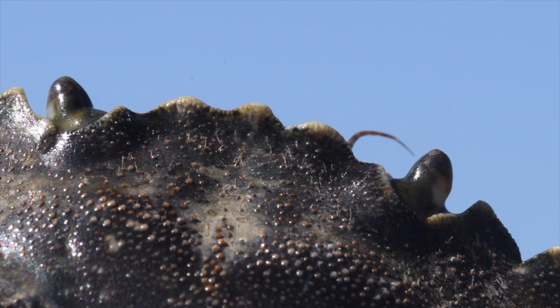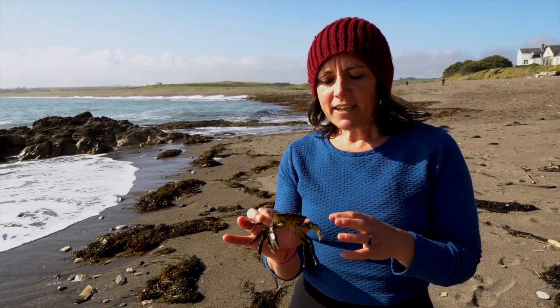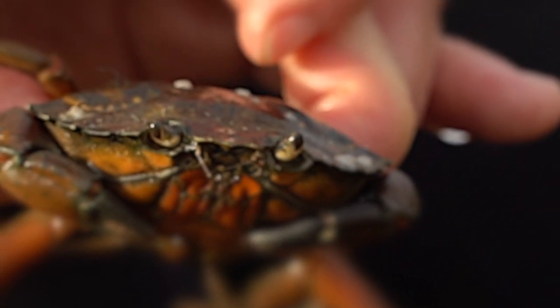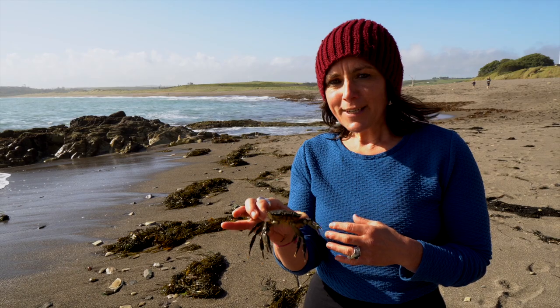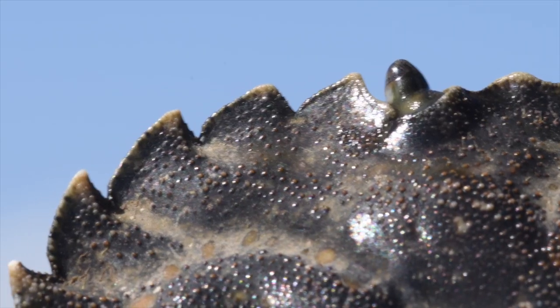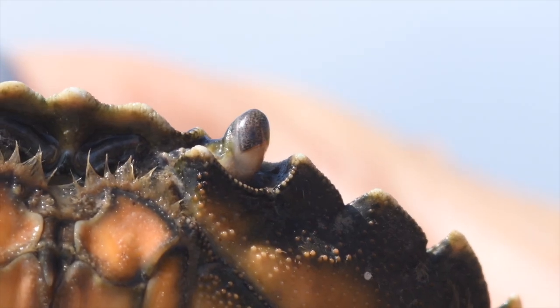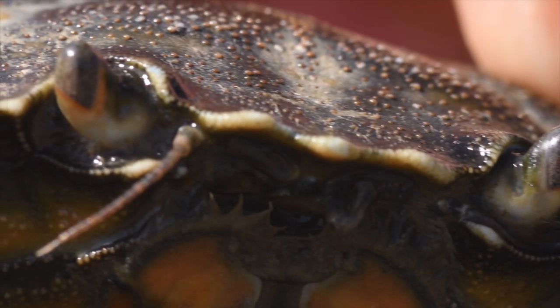Crabs in general can see 360 degrees, so they're really good at picking up changes in light and seeing things from a long way off. If you want to look at crabs — I remember doing field work on crabs once — you have to sit really still, because if they see a shadow moving or any sort of movement they'll notice it really quickly.